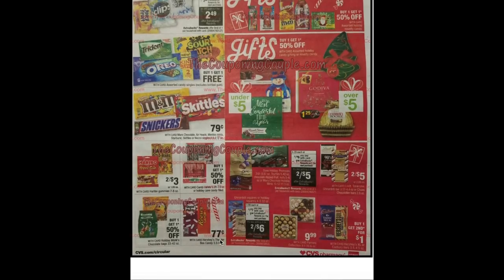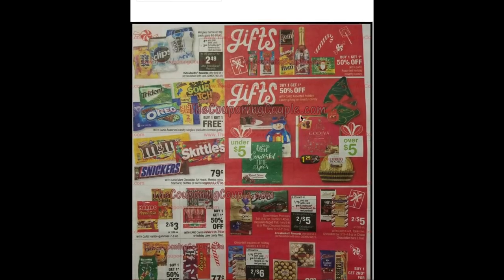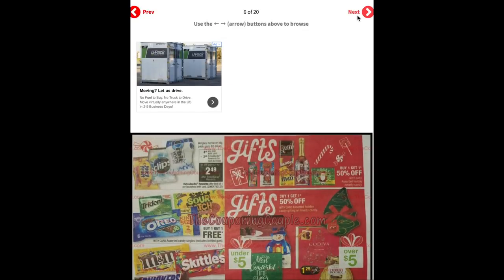Wrigley bottle or big pack gum are $4.99 and get a $2 ECB making them $2.49 — and that Orbit gum is one of our freebies on Black Friday so you'll be able to pick up a few gum deals that week. Buy one get one free on assorted candy singles. Hershey's cedar box candies are just 77 cents. Ghirardelli squares or holiday squares are two for $7 with a $1 ECB making them two for $6. Dove Holiday Promises, truffles, chocolate dipped fruit nuts, or Mars Chocolate Holiday Minis are two for $6 with a $1 ECB making them two for $5. Buy one get one 50% off on select holiday candy gifting or novelty candy including Godiva and Russell Stover.